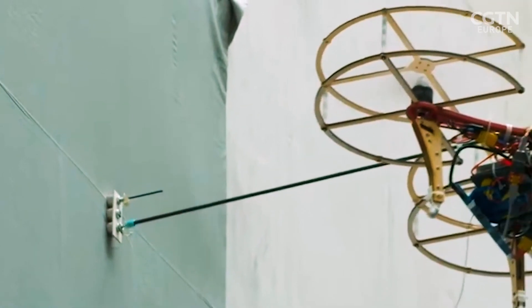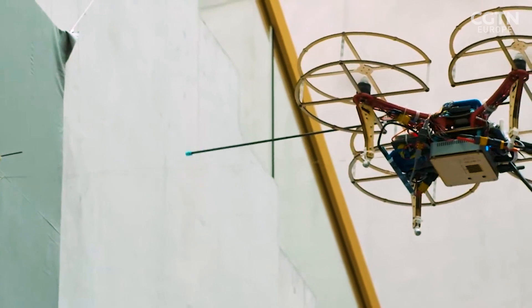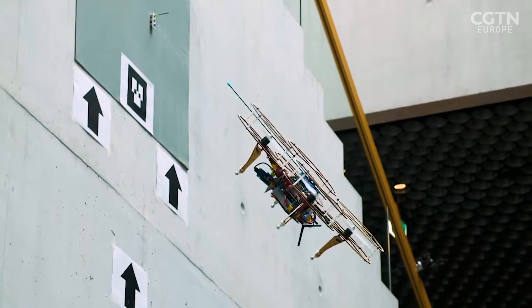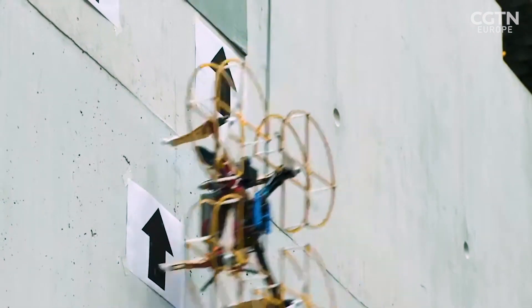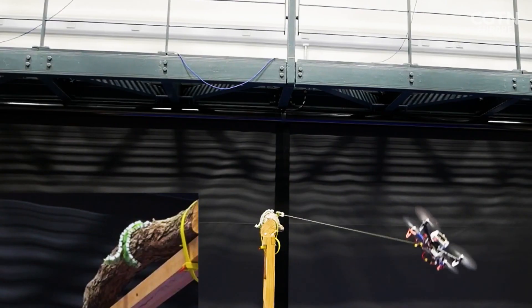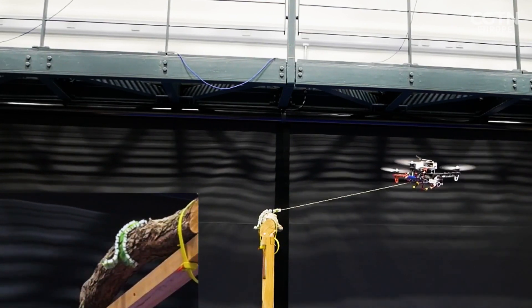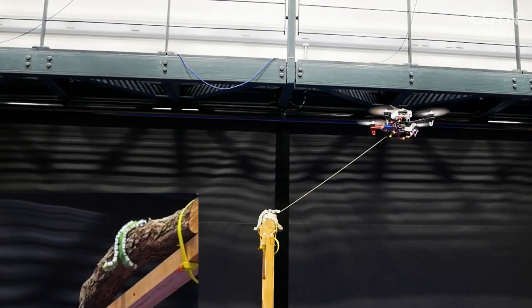The team draws many of their design solutions from the animal world, especially from insects who arguably inspire drones more than birds. A fly doesn't try to slow down and land like a bird — it uses a very different mechanism. It can crash land into a surface and use its mechanical structures to dampen the impact. This is what we call mechanical intelligence, or physical artificial intelligence — a very important method in nature for making animals robust in unknown outdoor environments.